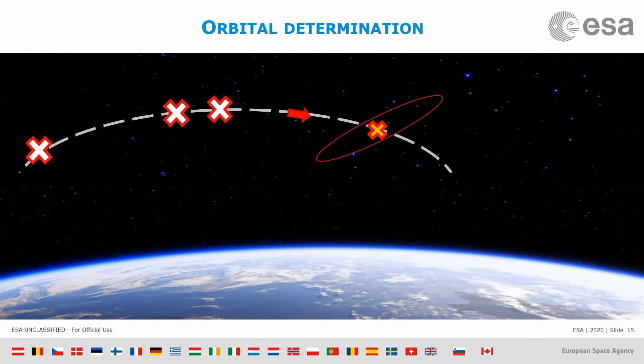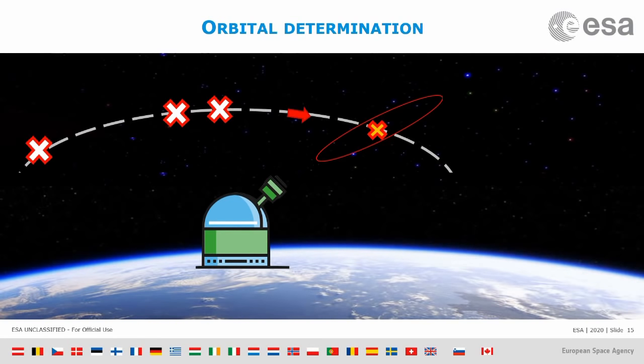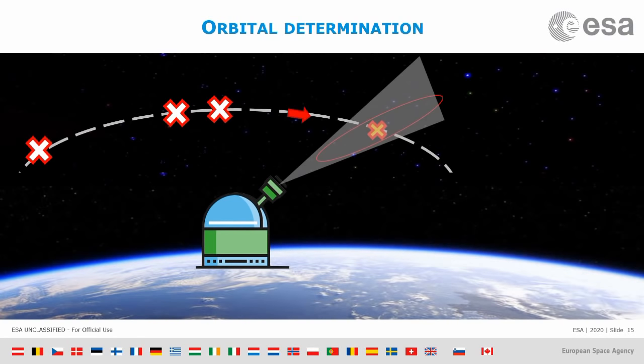We will know that the asteroid will be more or less inside an uncertainty ellipse. The goal is to take a telescope again, point it right there to cover that ellipse, and see where the asteroid really is.